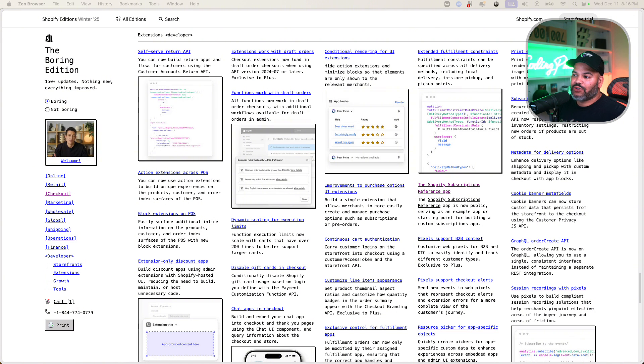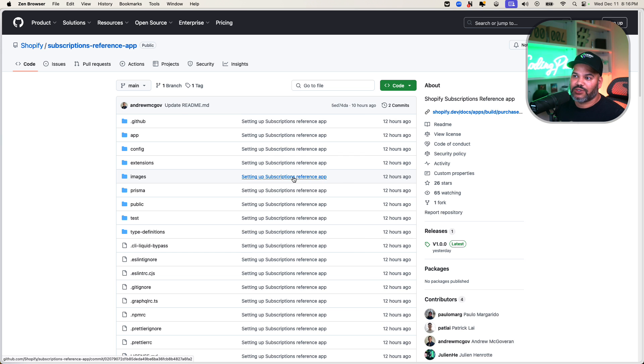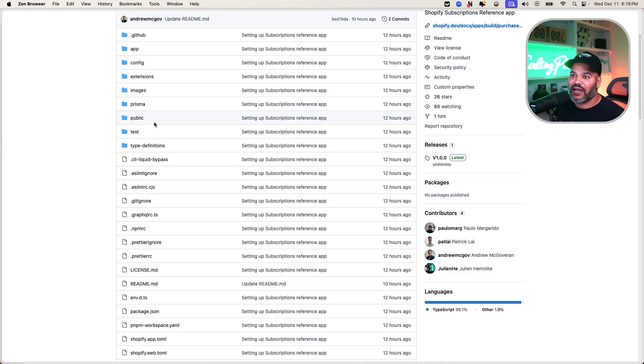They're also releasing the Shopify Subscription App as a reference implementation, so you can use it as a starting point for building your own applications. You can see how they recommend building apps using Remix and the Shopify ecosystem — if you want to get into Shopify app development, this is a great starting point.